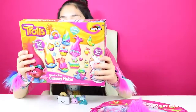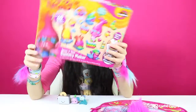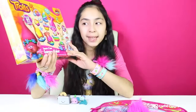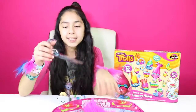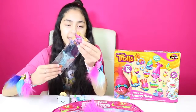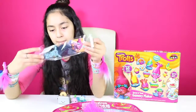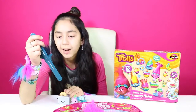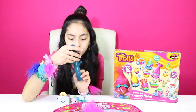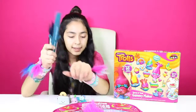Let's see what else is in here. We got this Cool Trolls Sweet Sour Gummy Maker. This looks really fun. I'll be making this in another video, so stay tuned for this. Let's see what else is in here — it's the last thing. It's another slap band and it is Branch, but it's Mad Branch. Here it is — it's kind of blue and gray, and he's all gray. His hair is kind of a light blue-gray. So let's put it on our hand.